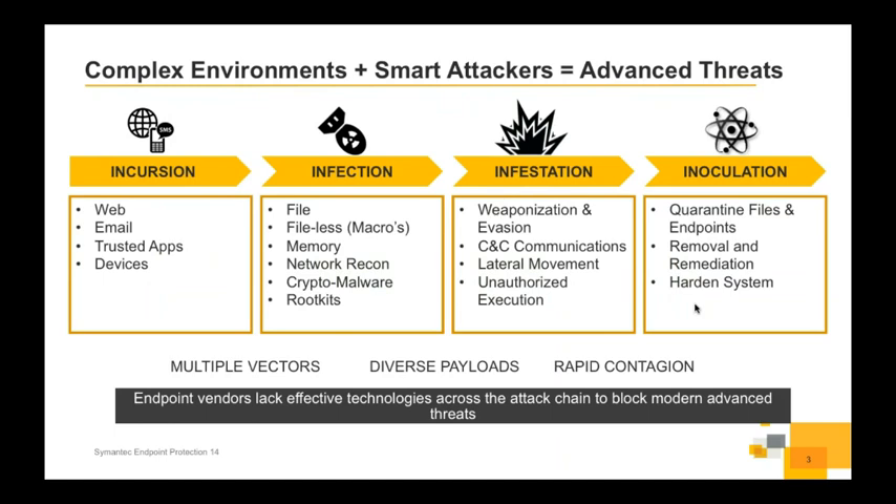We need to understand the attack chain — how the attack progresses — so we can map different parts of our stack to different stages and provide a defense-in-depth model through a single agent. Typically, malware will have an incursion stage at the start, the most common route still being email, but also web traffic from drive-by downloads or watering hole attacks, applications delivering it, and people plugging in infected devices. A common example: somebody plugs in a USB stick used at home on a malware-riddled machine, bringing it into the enterprise and triggering an outbreak.